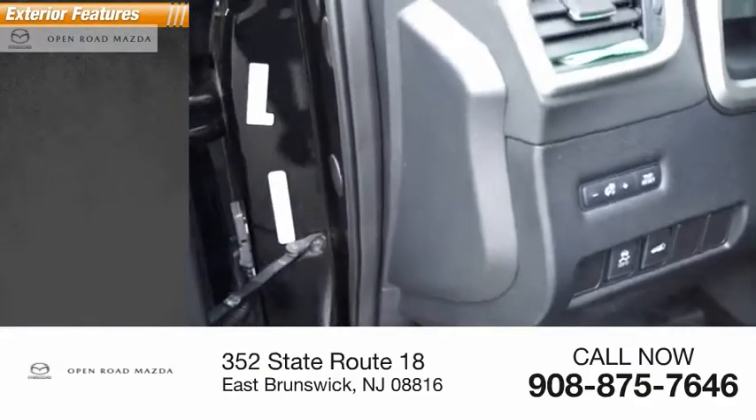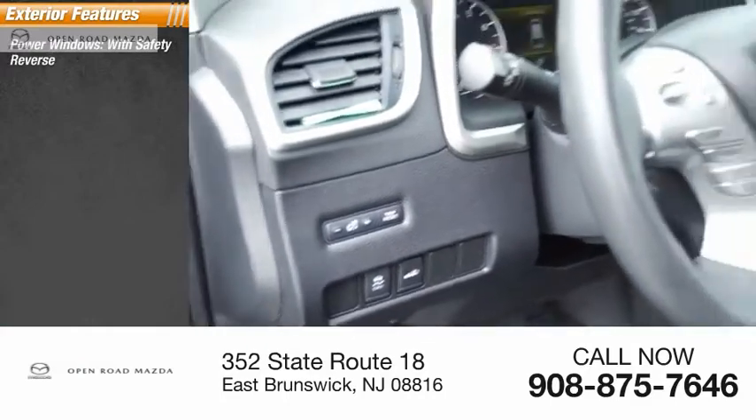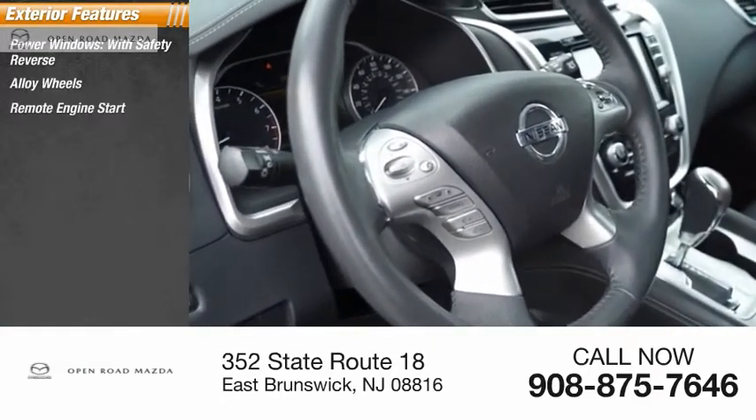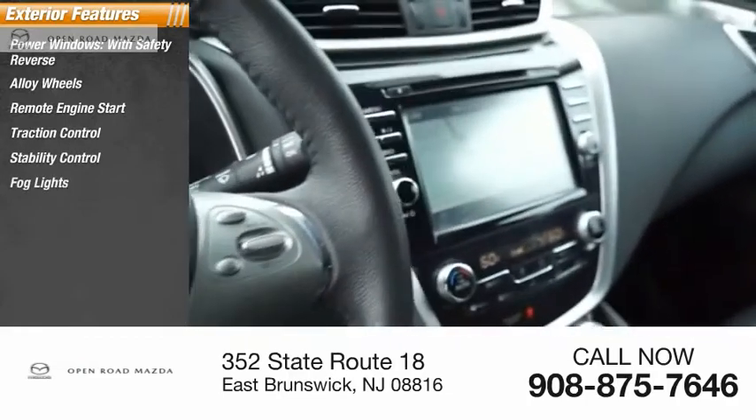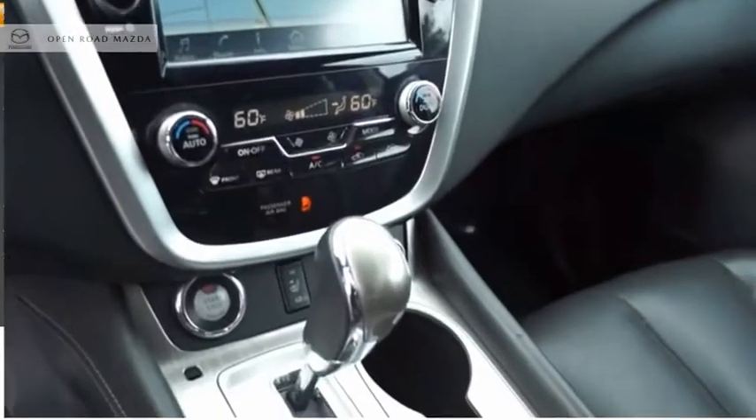Here are some of this vehicle's great options: power windows with safety reverse, alloy wheels, remote engine start, traction control, stability control, fog lights, power brakes, braking assist, and ambient lighting.